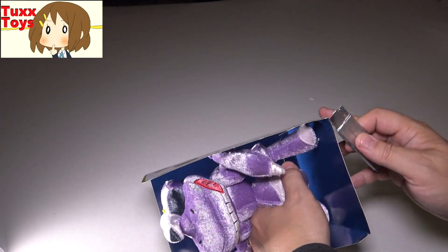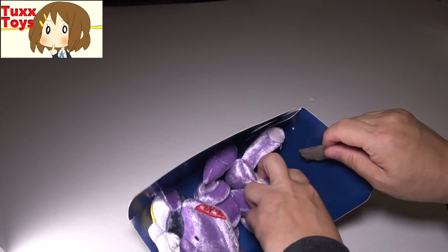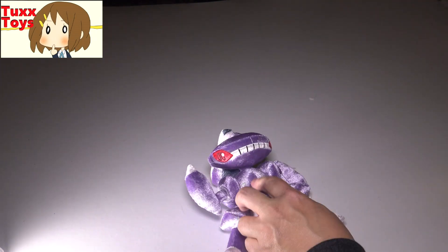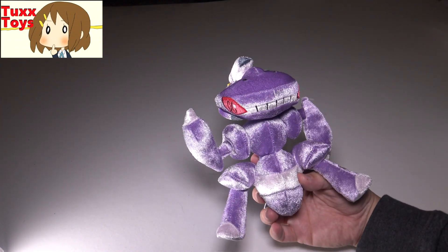We've got two more ties to go here — looks like one for the feet and one for the back foot. Sorry for that weird cutting angle, guys. All right. And there is Genesect. Oh my God.